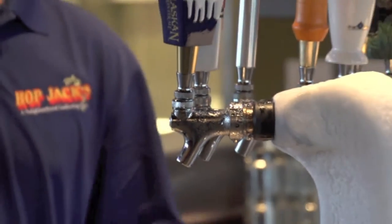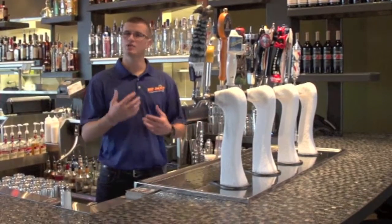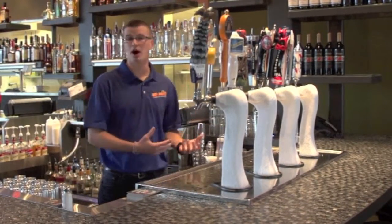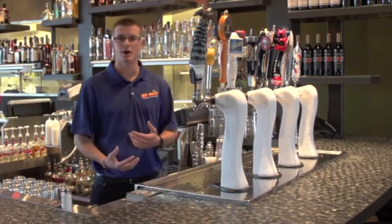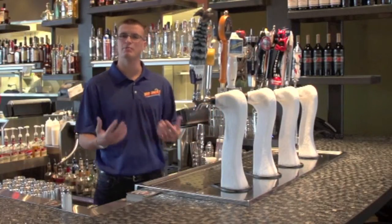Here at this location, we have 16 beers on tap. It allows us to change our beers, rotate out handles, put seasonal on, and things that are popular. Right now, ciders are pretty popular, IPAs are popular. So it allows us to get a couple of each category, each brand of beer on tap.